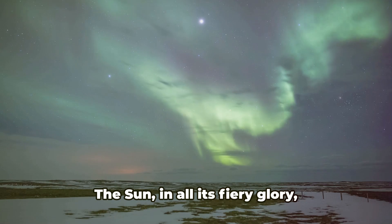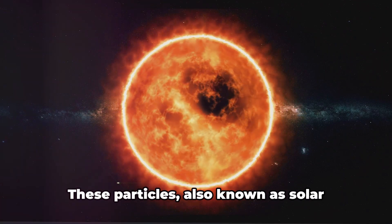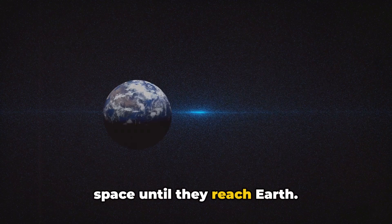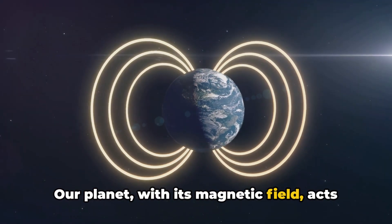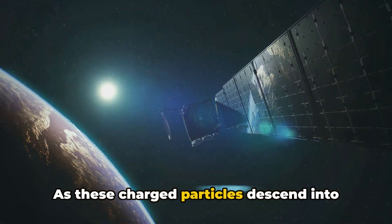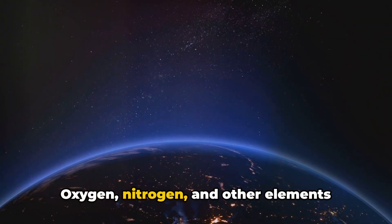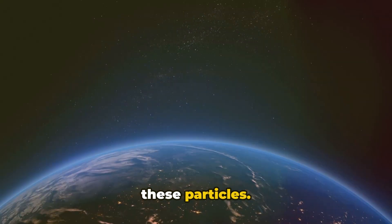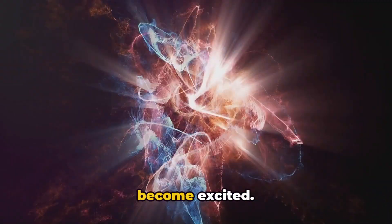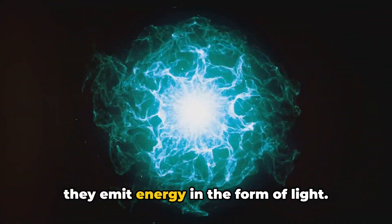The magic begins with our sun. The sun, in all its fiery glory, constantly emits charged particles into space. These particles, also known as solar wind, travel across the vast expanse of space until they reach Earth. Our planet, with its magnetic field, acts like a giant magnet attracting these particles towards the magnetic poles. As these charged particles descend into the Earth's atmosphere, they encounter various atoms and molecules. Oxygen, nitrogen, and other elements present in our atmosphere collide with these particles, imparting energy to the atoms and molecules, causing them to become excited. And when these excited atoms and molecules return to their normal state, they emit energy in the form of light.